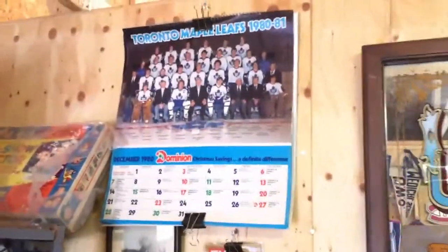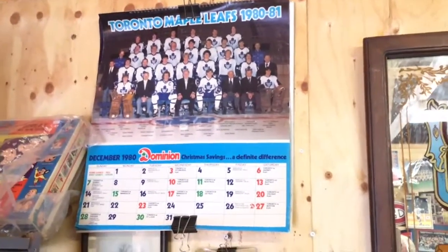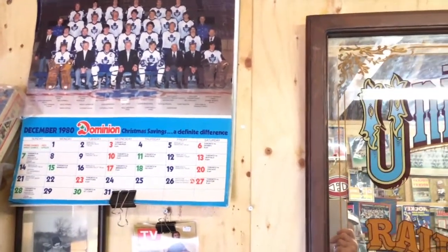Calendars are always collectible, especially the Export A hockey calendars from the 1960s. People are certainly looking to get something like that.